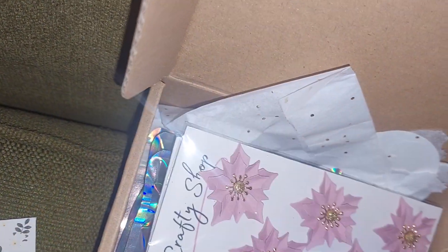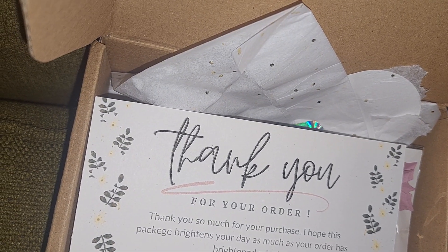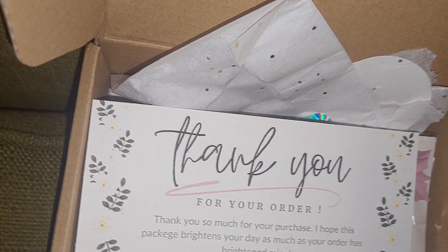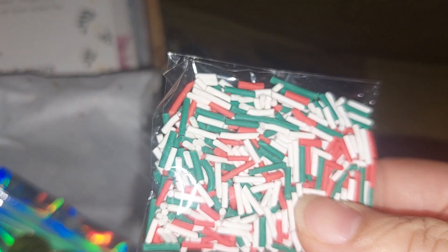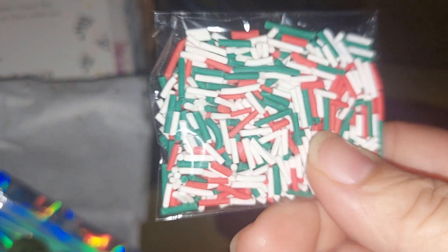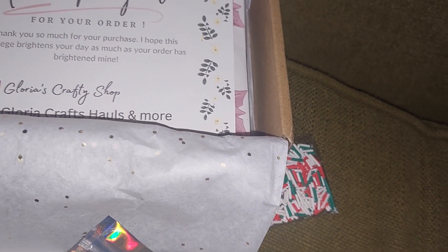I would have gotten more flowers but she was already sold out of them. She also included some sprinkles — thank you so much, Gloria! I like these; they're bigger so they could work for projects, or you could even put them in a secret mix. I think I would use them for a different project though.